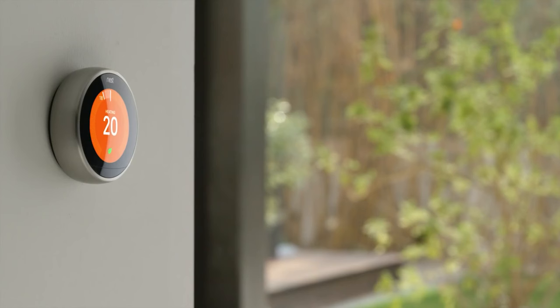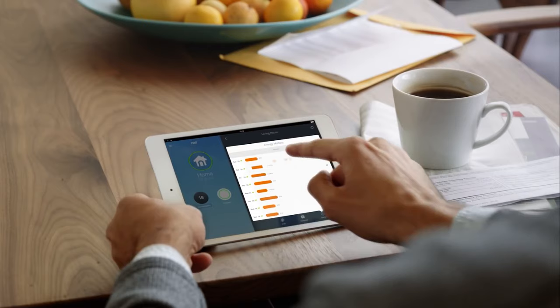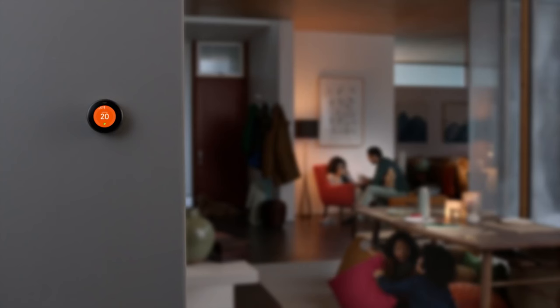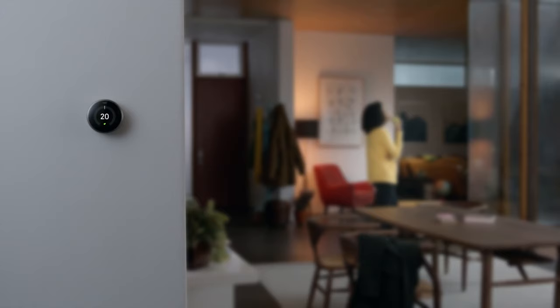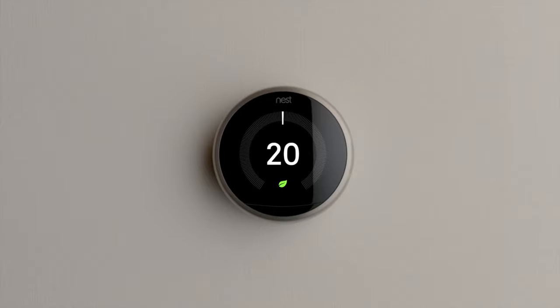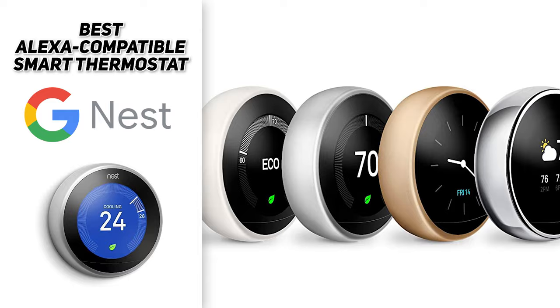Nest has built its reputation on an auto-scheduling feature — an automated tool that learns your ideal household climate settings by analyzing user inputs over time. After a short period of data collection, the Nest will learn your home and adapt to it, making climate control more efficient, more comfortable, saving you money and energy. The Nest also features the Farsight ability that lights up the device when it sees you approaching, and it comes with a one-year warranty extended to five years when installed by approved professionals. So if you're looking for the best Alexa-compatible smart thermostat, the Google Nest might be the way to go.